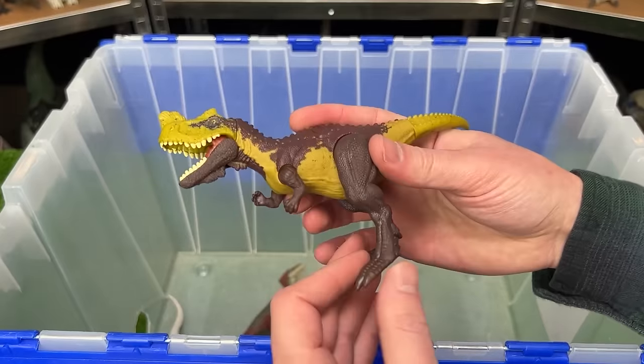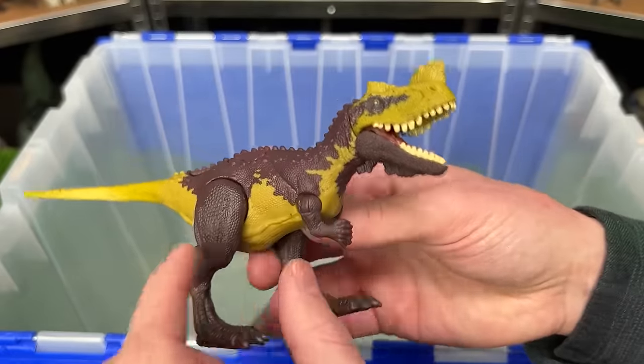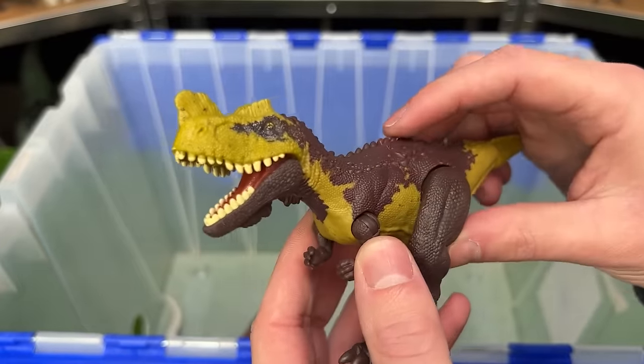And here's another Geniodectes Cirrus. This is not the battle damage edition and it has different coloring too. Plus this one has an action button to chomp its jaw.